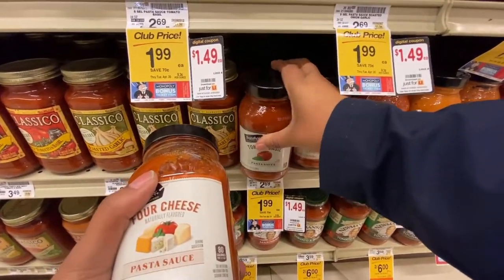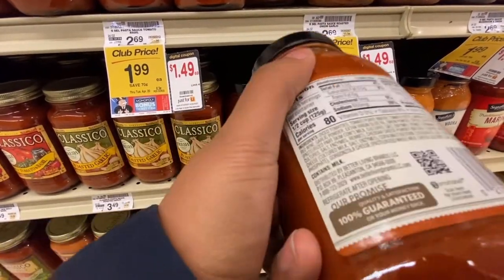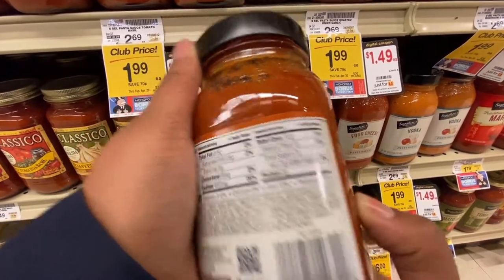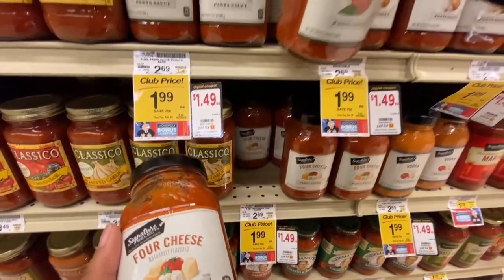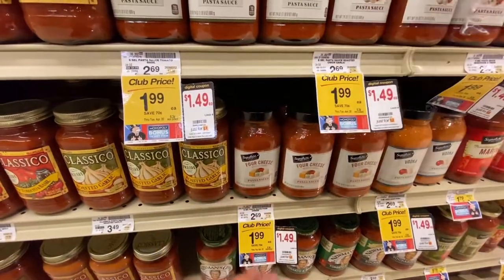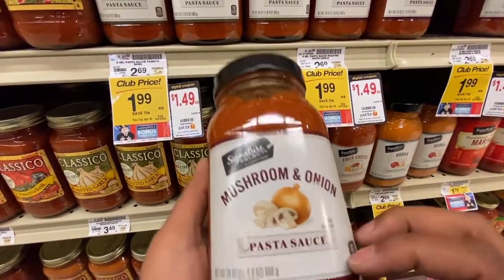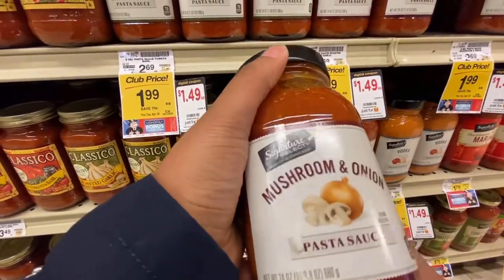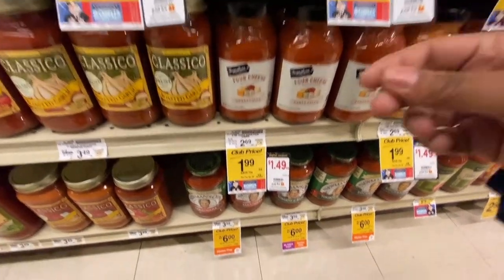Every year — even last year during the pandemic — they run this game. I like to get the four cheeses sauce. I also like the onion and garlic, but they're all really good. The vodka sauce is really good too, and the mushroom and onion. I am getting so hungry just looking at all of these different things, and I can't wait to start making dinner today after I pick up my kids.